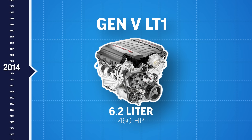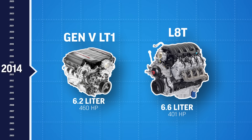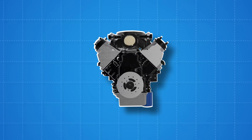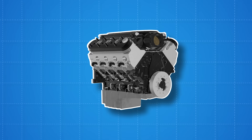Then the Gen 5 brought the LT family — direct injection, even more power, and new crate options like the LAT, GM's biggest LT yet. But here's where the LS truly shines: swapping capabilities. Compact design, massive aftermarket support, and modular design make the LS the most flexible engine family in the world.